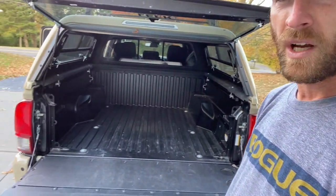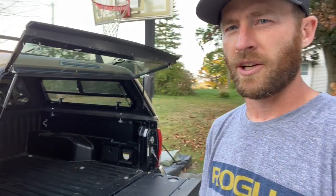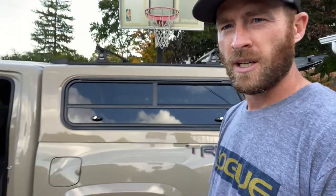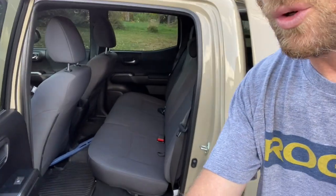I forget the exact dimensions of the cap height-wise, but I believe it's about 57 inches from top to bottom, so you really shouldn't have an issue fitting things in. The only issue would be if you were carrying something extremely long — longer than the truck bed. This is a short bed Tacoma, and as you can see we've got that Lear cap on there. We'll go back around one last time to the front — the back seats have really plenty of room.